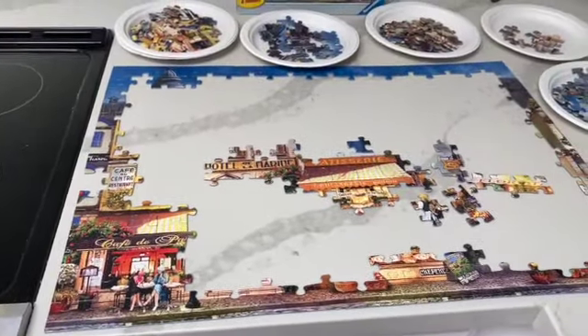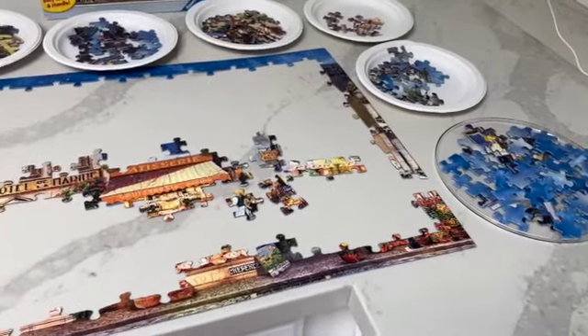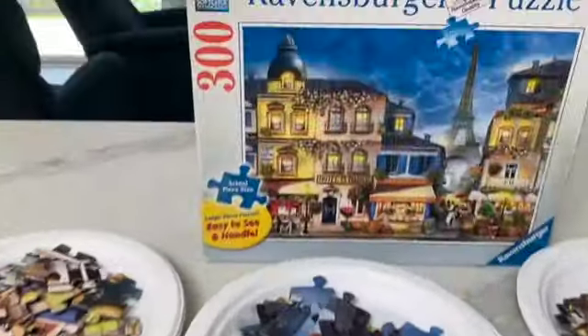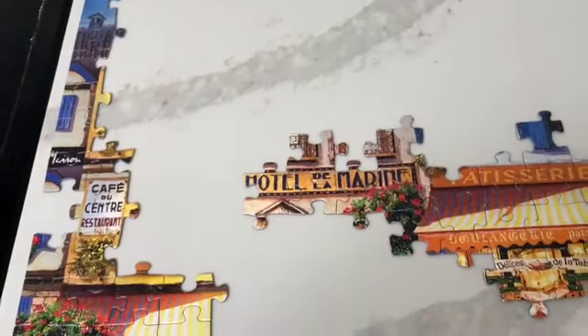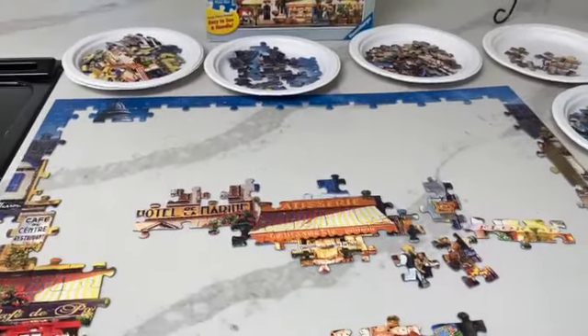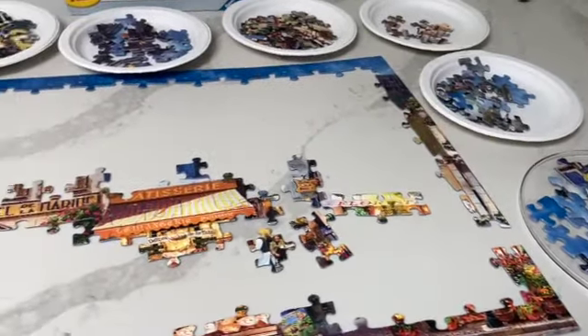Day two. This puzzle is really going to be easy because it's only 300 pieces, but I couldn't resist because I love Paris. In fact, we're going to be going to France in September.